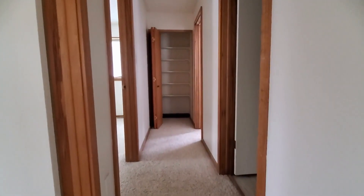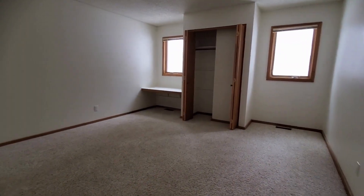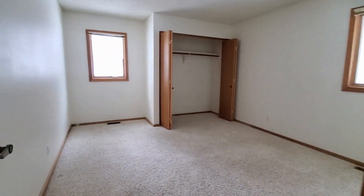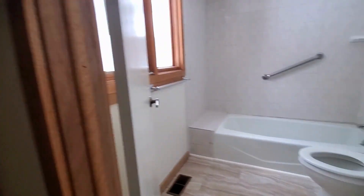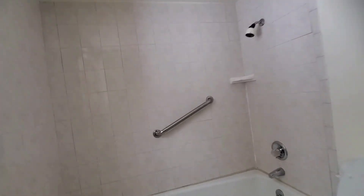A few steps up here and we have a mid-level room. This definitely needs some work, but you have enamel tubs. I like enamel tubs — they show so much better than the plastic tubs that you can get these days.